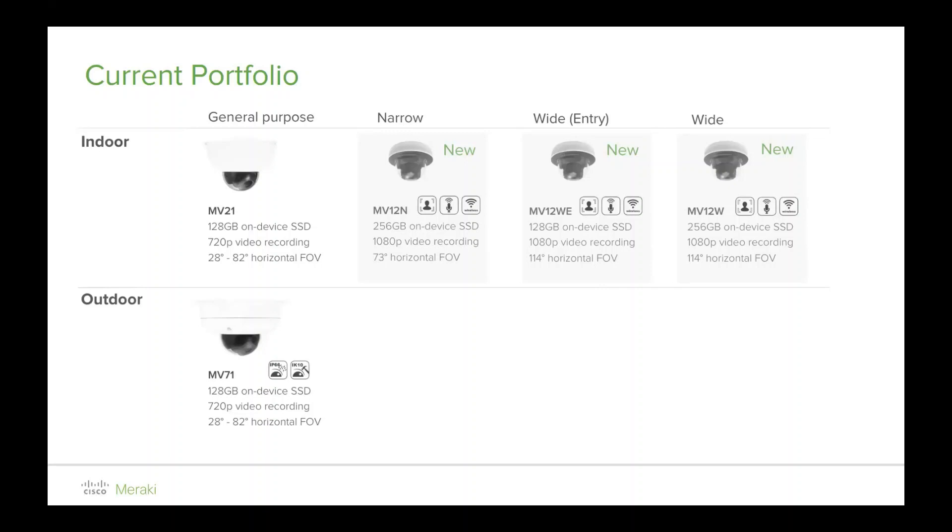The new MV12s are 1080p, 4 megapixel, and they can rotate up to 73 degrees horizontal, or on the wide-angle version, 114 degrees field of vision.